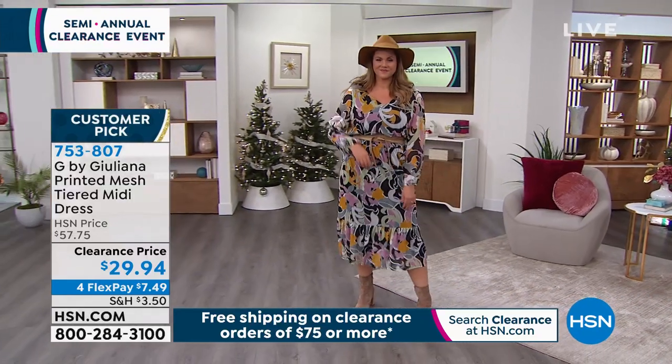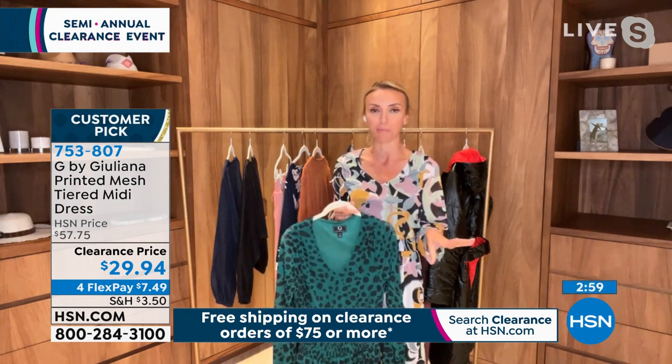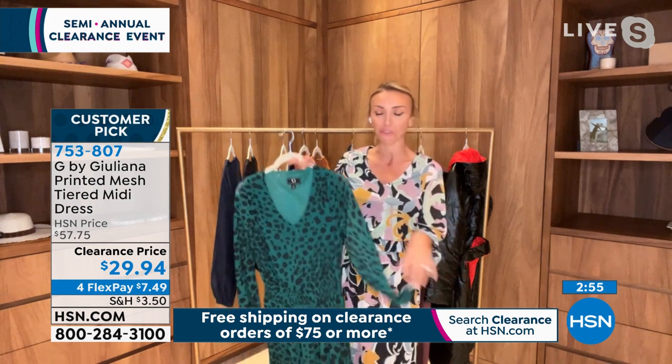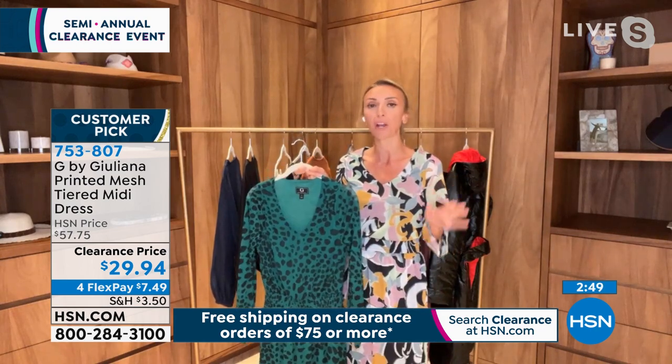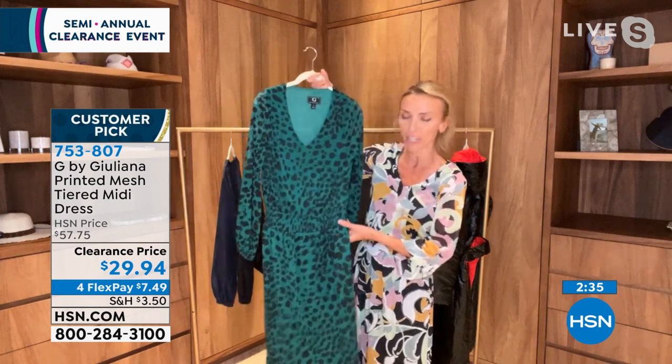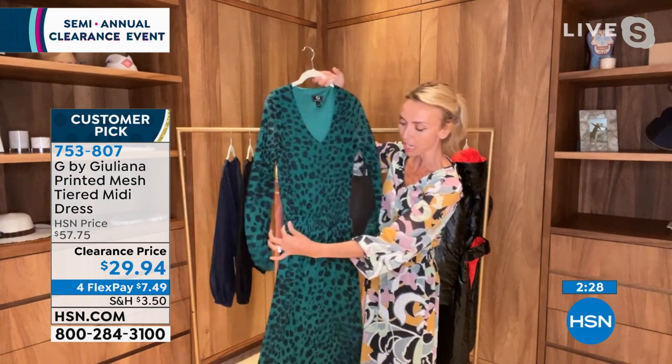This dress is incredible — I'm giggling because I can't believe there's a two before this number. Under $30 for this dress! I love this dress. Every time I wear it I get so many compliments. It's that dress everyone goes, 'You look so great.' It's so chic. And it's easy — a really great stretchy elastic waistband. There is no zipper, no hook, no side zipper — you're literally just slipping this right on and you look great. Right now, wear it with beautiful jewelry and a high boot. Come spring, wear it with a wedge.